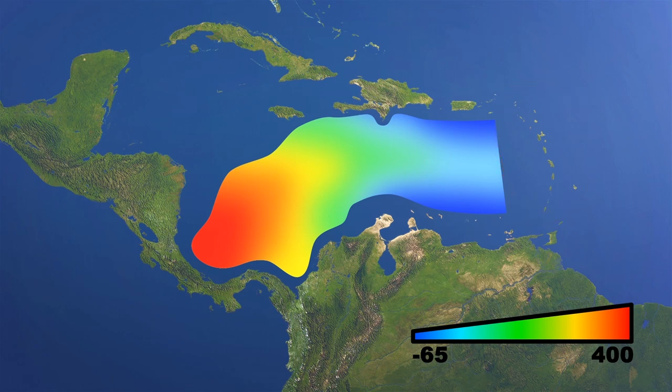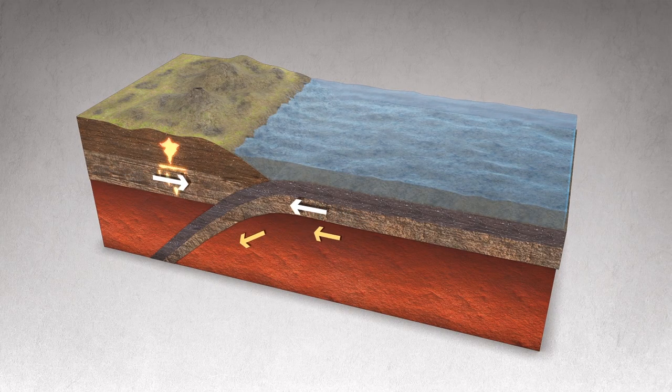Today, this hot material reaches halfway to the Lesser Antilles Islands, tilting the bottom of the sea by about 300 meters.